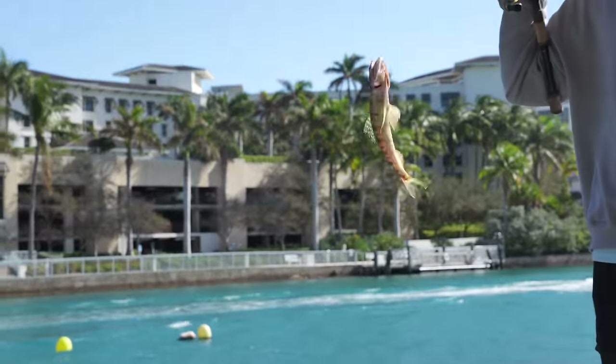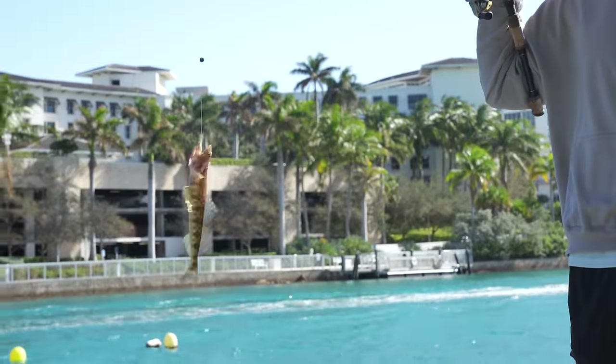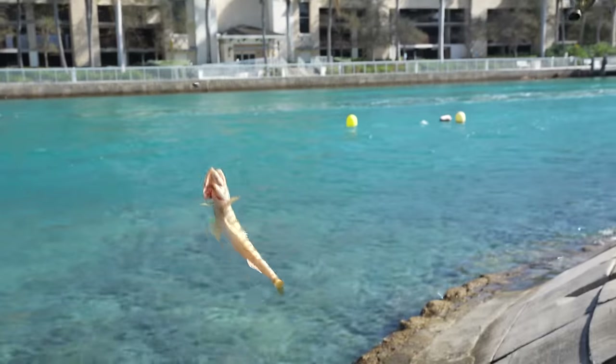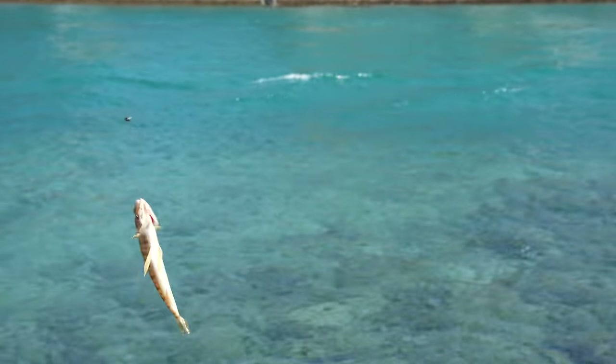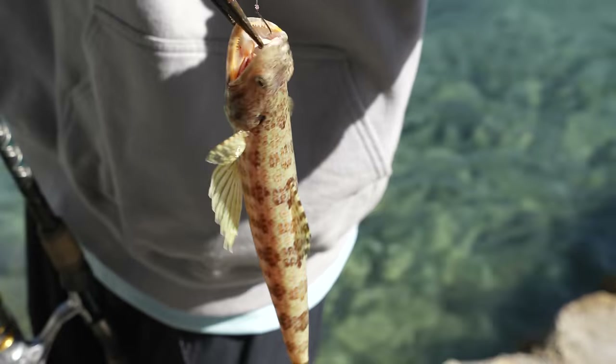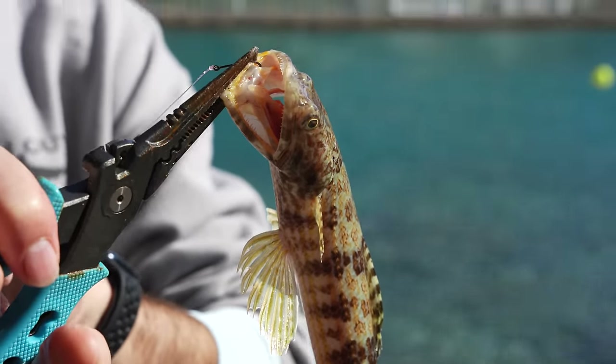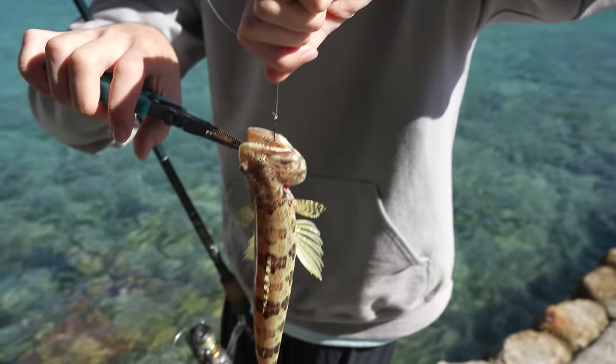I don't know what it is with these fish but they have just filled this area. This is the second lizardfish we've caught — I just threw out in the middle because I haven't been getting any bites. We always catch these guys in the winter. That is one of the most gnarly fish I've ever seen. Look at that mouth — that mouth is like prehistoric, bro. I think it'll take your finger right off.